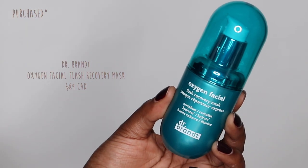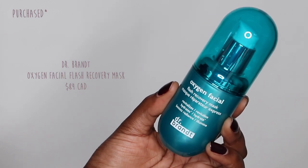The last skincare item is one I used a couple of years ago and recently started using again — the Oxygen Facial Flash Recovery Mask from Dr. Brandt. If you've been following me for a long time, you know I've talked about this before. I recently purchased another bottle — they're a bit expensive, so it's not something I buy all the time, but I've fallen in love with it again. It's an oxygen/carbonated mask; you put it on and it bubbles up on your skin, leaving your skin feeling so soft and moisturized. The texture of your skin feels different after using it.